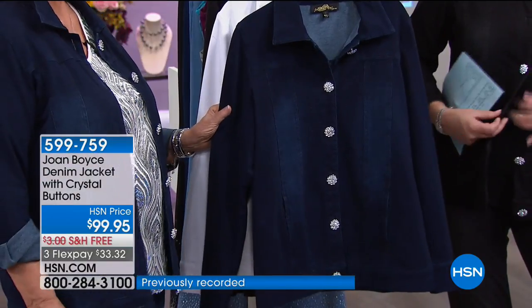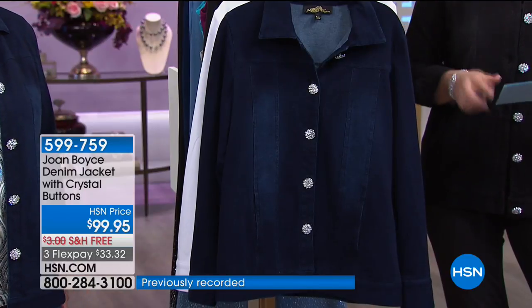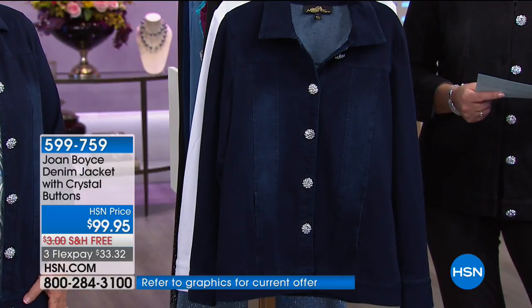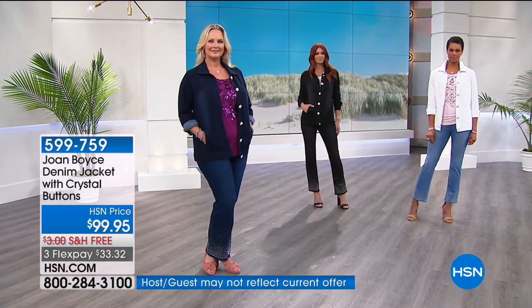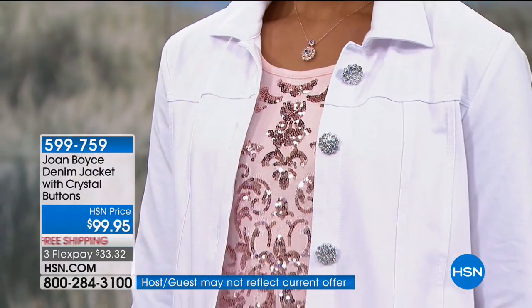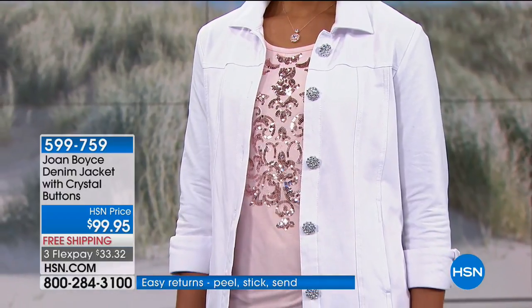The length on this is 27 and a half inches long — tell me the last time you saw a jean jacket that long. It's 95% cotton and 5% spandex, so it breathes, it's light, it's cool, it's soft. It's literally like wearing a sweatshirt but with a beautiful denim finish and French terry interior.